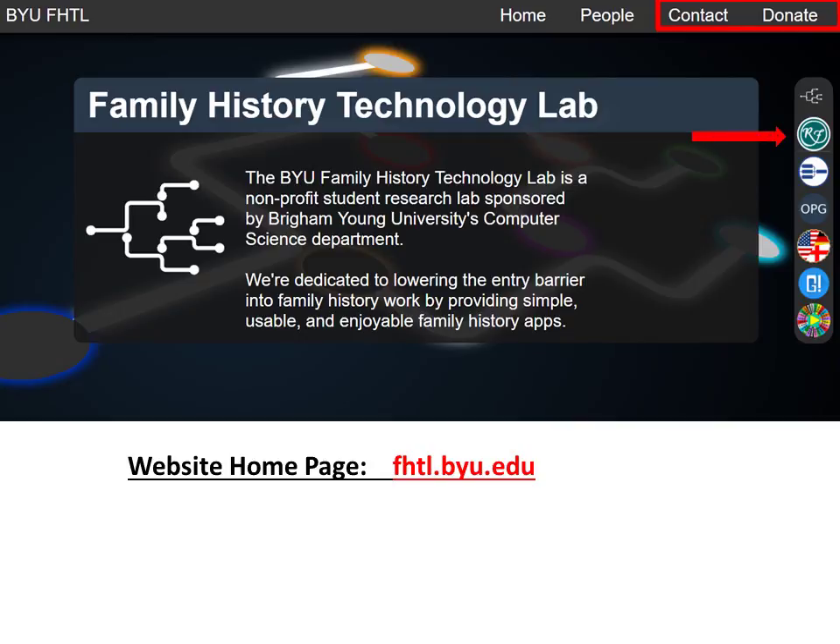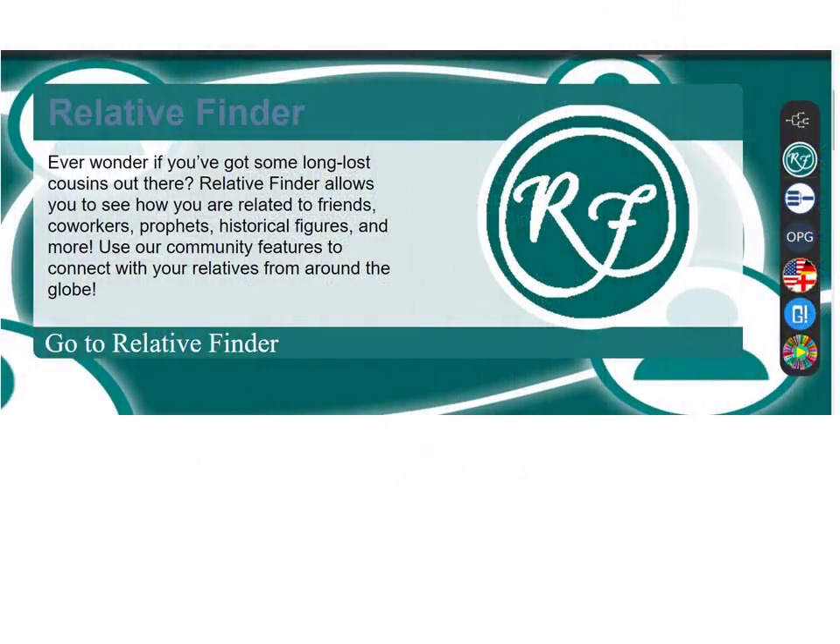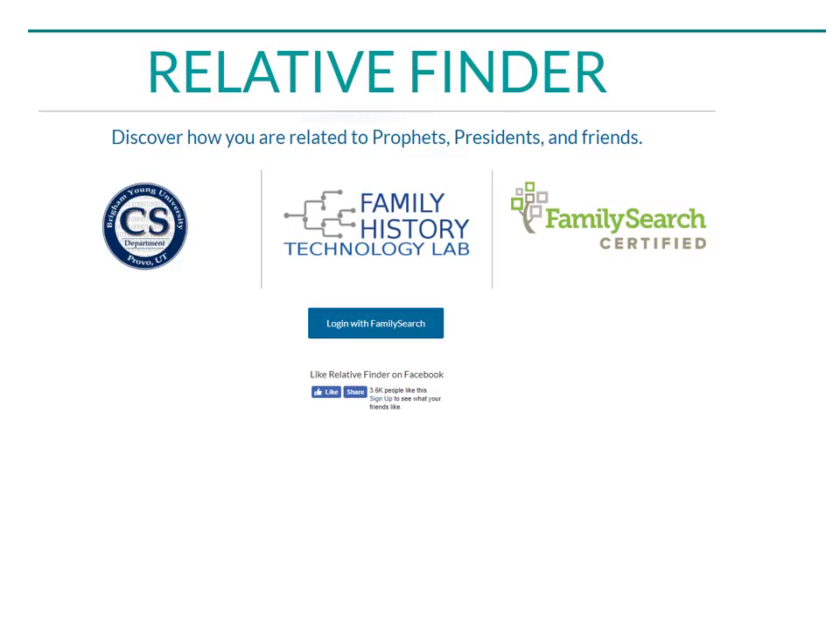First of all, let's discover Relative Finder. Relative Finder is an extremely popular and enjoyable program that helps us connect to famous relatives, and even relatives in the room around us. As in all the programs, one logs in to gather family data from FamilySearch.